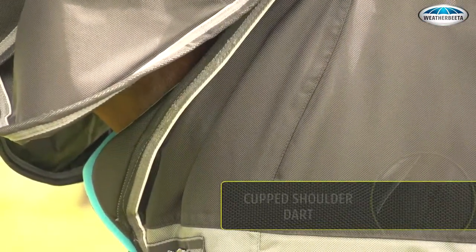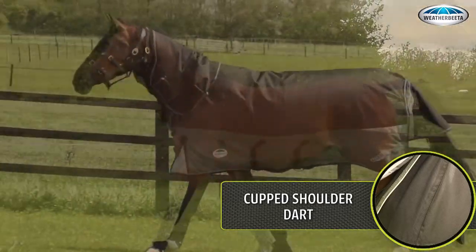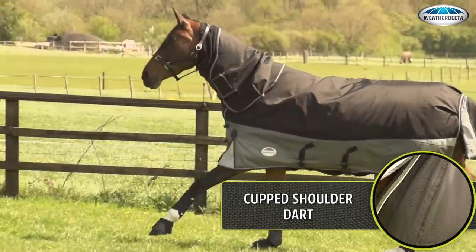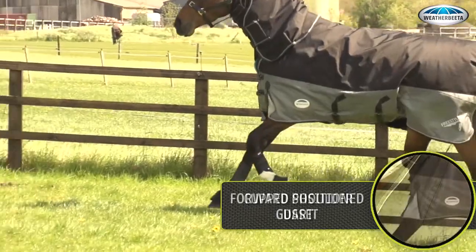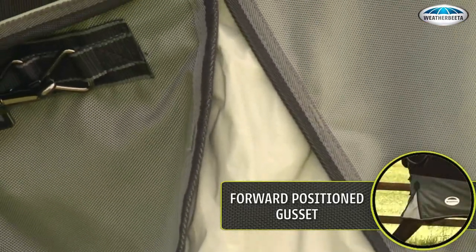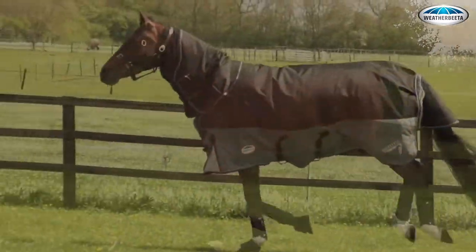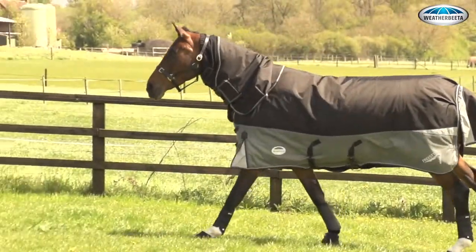The unique cupped shoulder dart creates a small pocket of room at the chest and shoulder to skim the horse's body and alleviate restriction and rubbing. The forward position gusset has been repositioned in front of the legs rather than on the sides, allowing the horse's legs to move fluidly, opening and closing the gusset naturally in conjunction with the cupped shoulder dart.